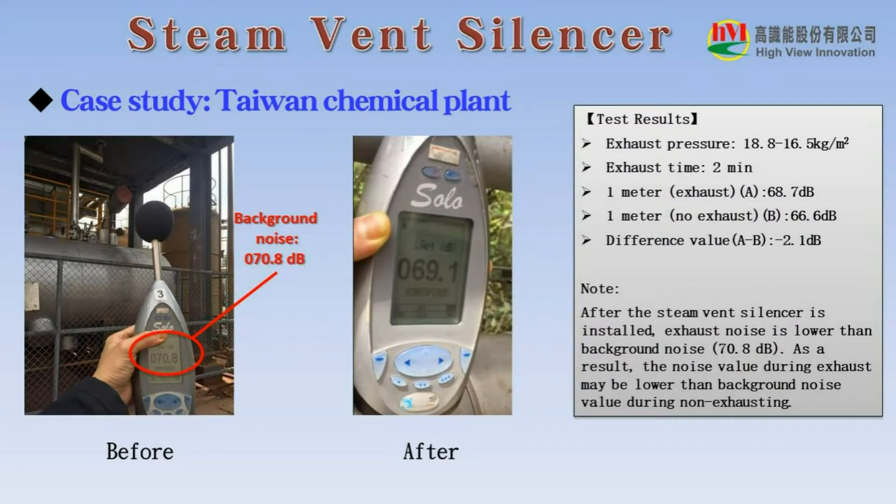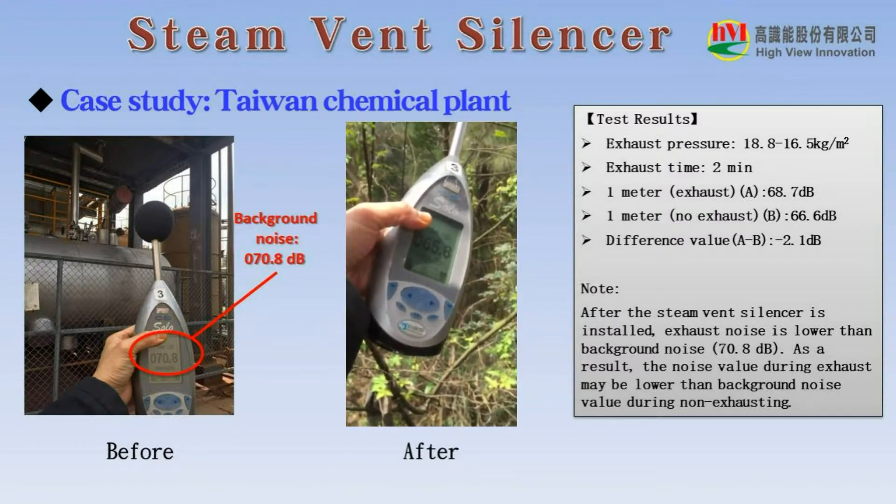Here are the results of noise measurements. After the steam vent silencer is installed, exhaust noise is lower than background noise. The noise value during exhaust may be lower than background noise value during non-exhausting. Please see the video for noise measurement.